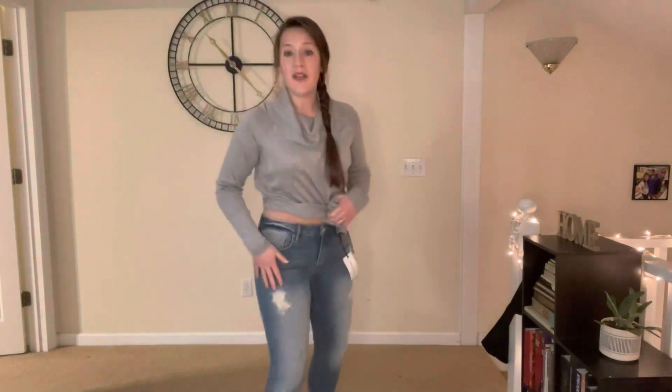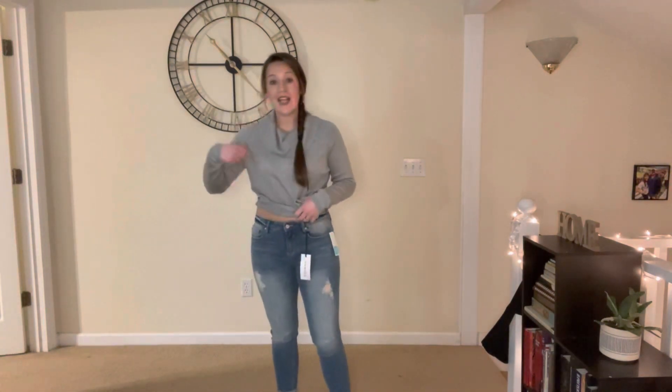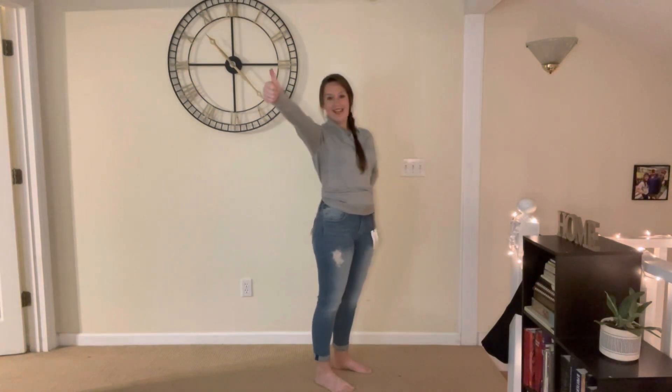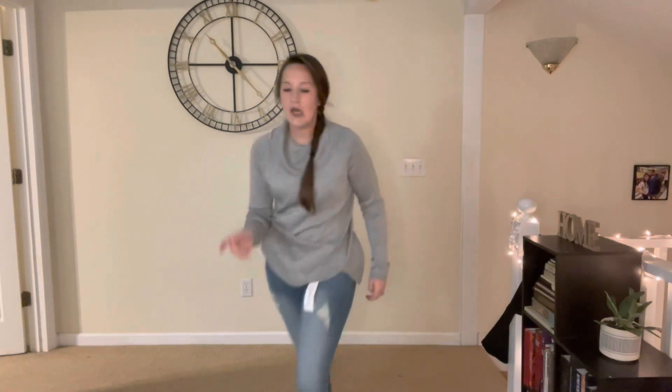They're not super high-waisted, not super low-waisted — they've got a little bit of distress going on and they roll up at the bottom. These are $68 on their own without any discounts, which I'm okay with for a pair of jeans that fits me so well.